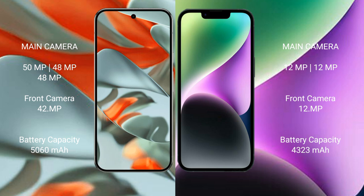Google Pixel 9 Pro XL front camera is 42 megapixel. iPhone 14 Plus has a dual camera setup: 12 megapixel plus 12 megapixel rear cameras and a 12 megapixel front camera. Google Pixel 9 Pro XL has a 5060mAh battery with 37W fast charging support. iPhone 14 Plus has a 4323mAh battery with 31W fast charging support.